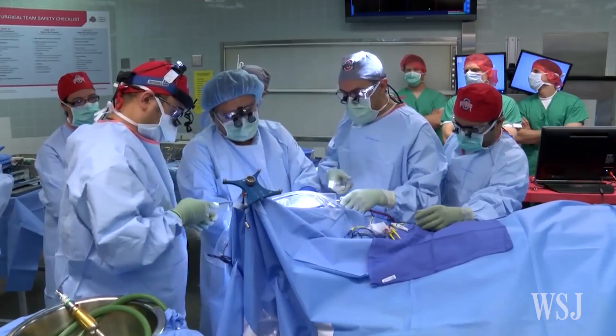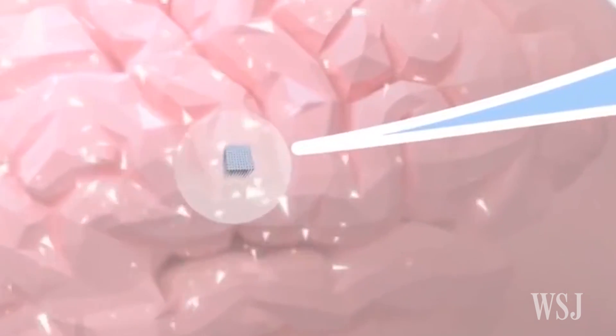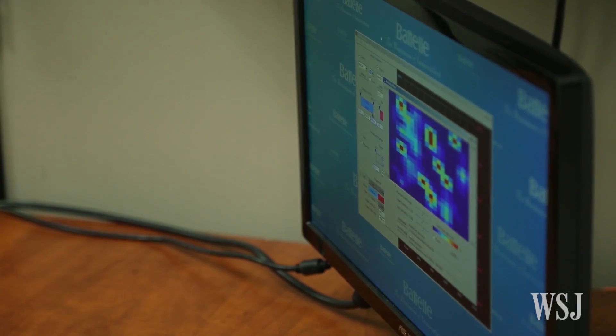This is possible because doctors implanted a tiny computer chip in Burkhart's brain that picks up his brain signals. Burkhart must imagine moving his hand so the chip can send the right brain signals to a computer that decodes them and then communicates that message to the sleeve on his arm.